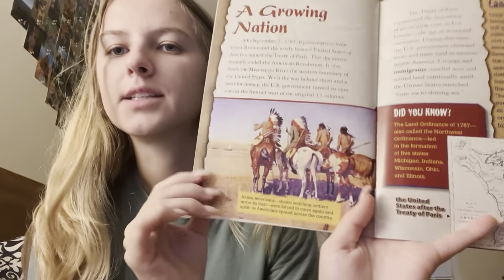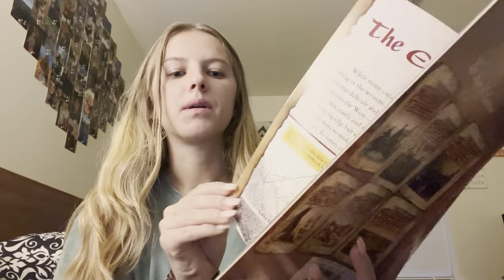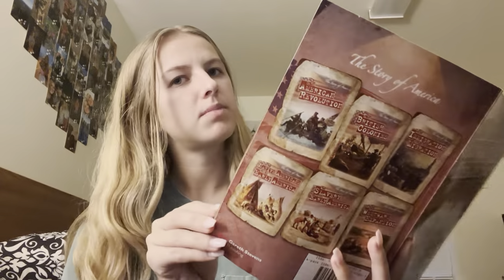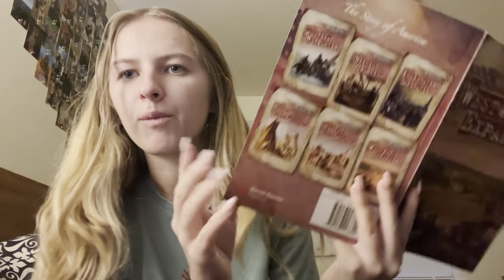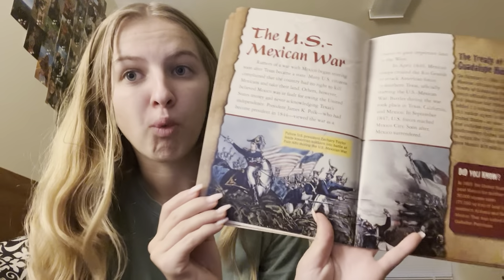We see some Native Americans. We see a nice map, another map, and some boats carrying some people. We see this spirit leading some people somewhere — I wonder where. And we see war. More war.